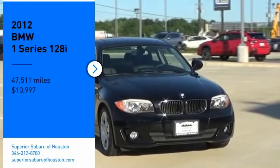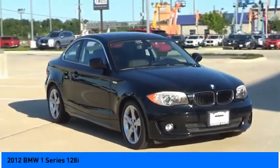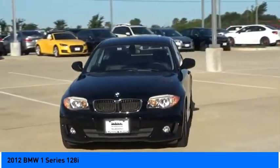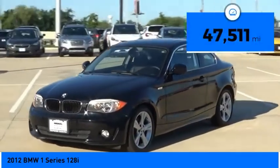Looking for the right vehicle? Check out the 2012 BMW 1 Series. Even though the BMW 1 Series is the company's least expensive model, it is hardly an underperforming model and is priced below fifteen thousand dollars.